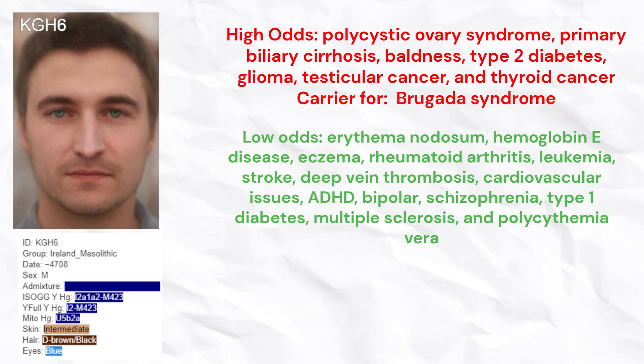He had high odds of polycystic ovary syndrome, primary biliary cirrhosis, baldness, type 2 diabetes, glioma, testicular cancer, and thyroid cancer. He carried rare risk variants for Brugada syndrome.